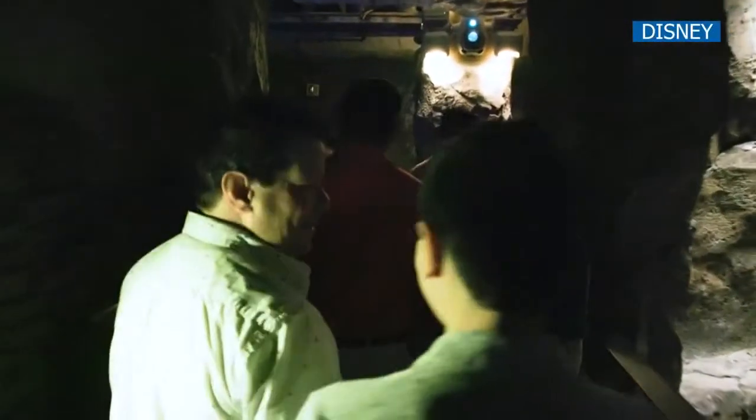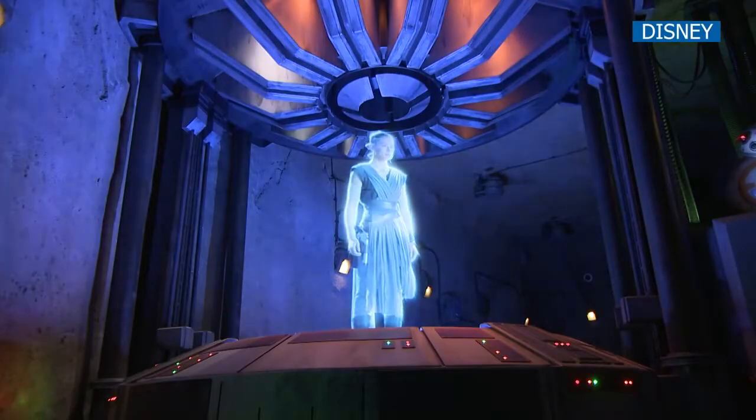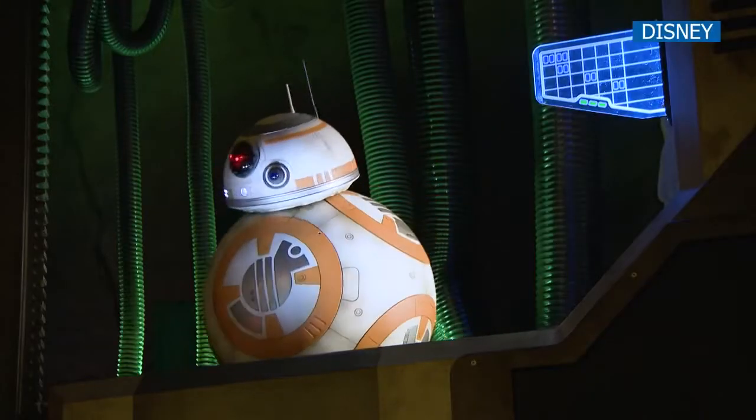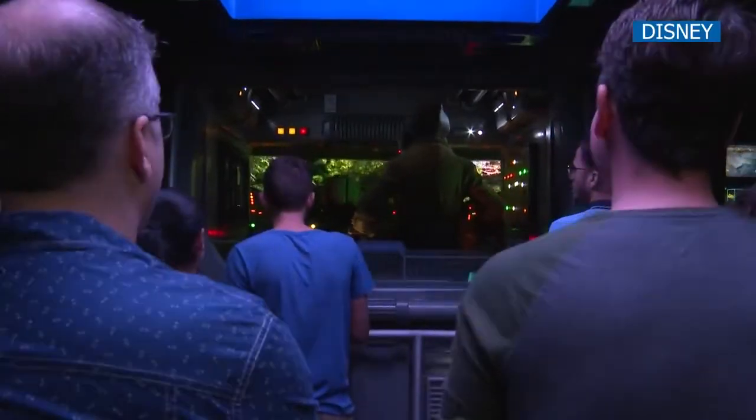They'll find their way through a series of internal ancient ruins where they'll meet Rey and BB-8 and get a mission briefing. They'll actually step forward onto an initial ride system, which is an inter-system transport ship — an ITS.